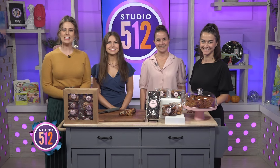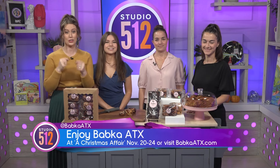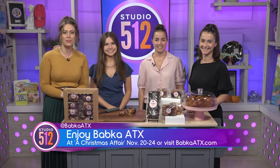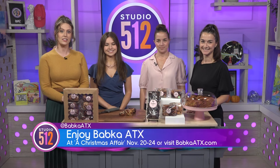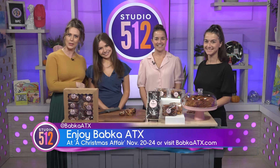We've got a full studio for you today. Babka is a traditional Eastern European delicacy usually swirled with cinnamon or chocolate — maybe even both. Here to tell us more is Sadielle Brumer, the owner and founder, and her sister Adar Nadler of Babka ATX, along with this semester's Studio 512 intern, Hazley Porter.